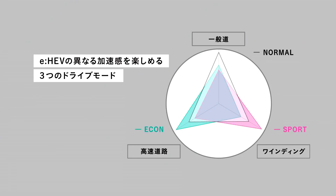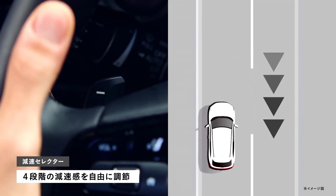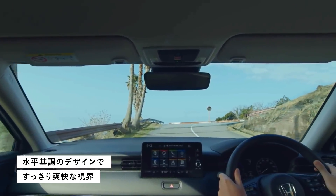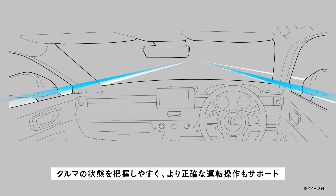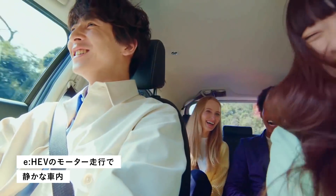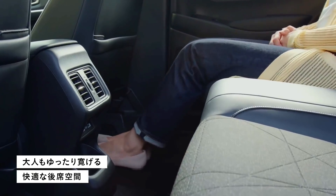The interior of the new Vezel has been completely redesigned. The dashboard is new and features a floating-type touchscreen infotainment system with Apple CarPlay and Android Auto. The SUV also gets ventilated front seats, rear AC vents, automatic climate control, hands-free tailgate, wireless smartphone charger, panoramic sunroof, and a 7-inch fully digital TFT instrument cluster.